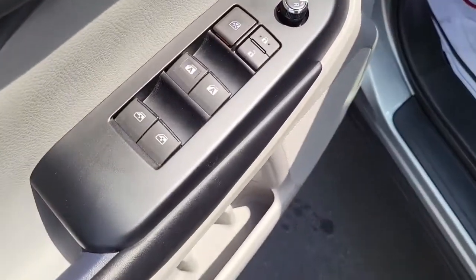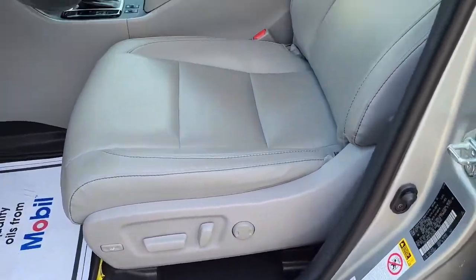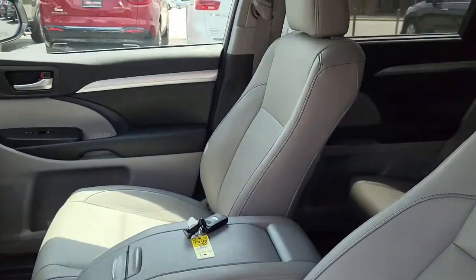Coming here to the driver's side door. It does have your power mirrors, power windows, and power locks, as well as your power seats for adjustment. And it also comes with a moonroof here at the top.